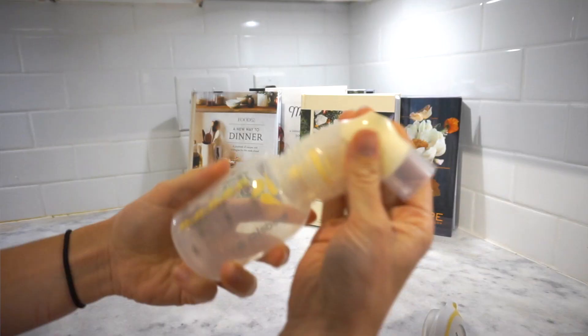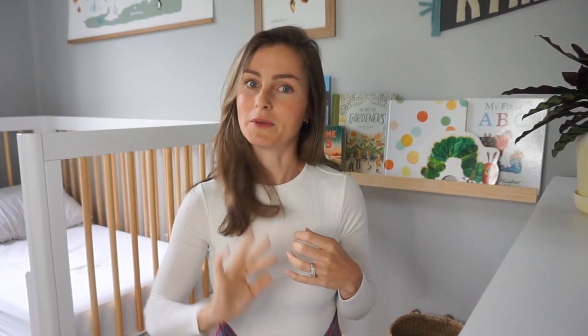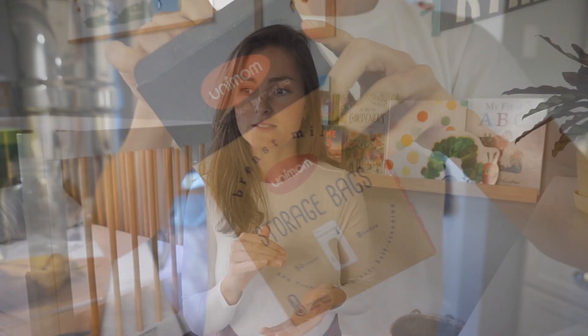Moving on to eating and breastfeeding — babies don't eat whole foods until about six months. I breastfed and I use the Medela handheld breast pump; it's the only one I actually liked. You can really get more milk using your hand with this handheld pump compared to an automatic one. You're also going to need milk storage bags.